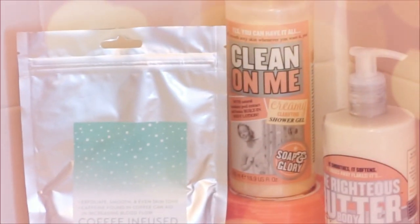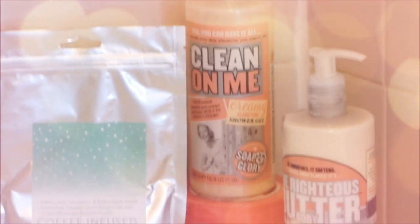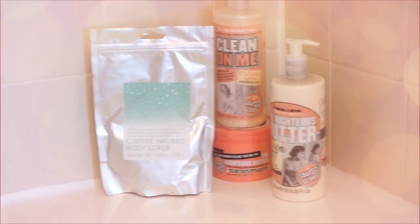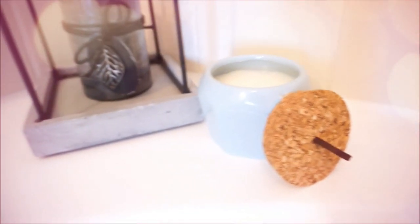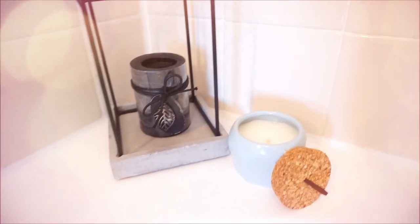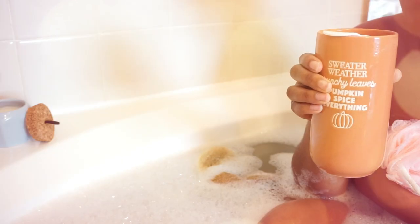I use the Clean On Me body products from Soap and Glory — I love Soap and Glory products. I have the Righteous Body Butter, my spa candle that you guys saw in my haul, and another candle that I like to light for the ambiance. I typically cut out the lights but kept them on for this video.